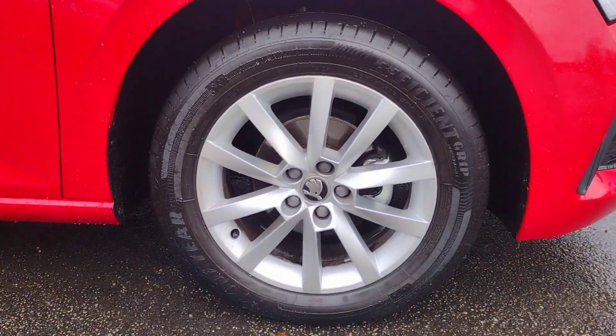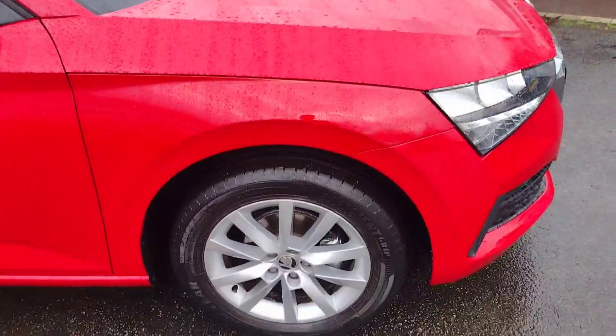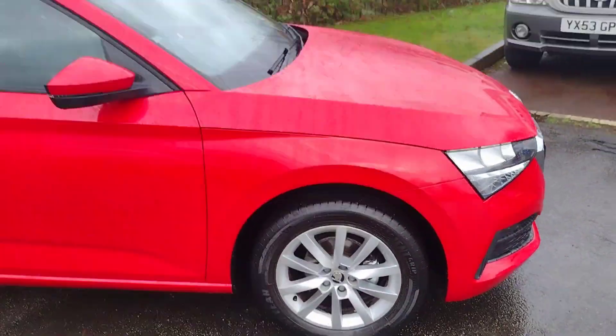These 16 inch alloy wheels are very tidy, with plenty of tread left on them, and the car offers a very comfortable ride as well.